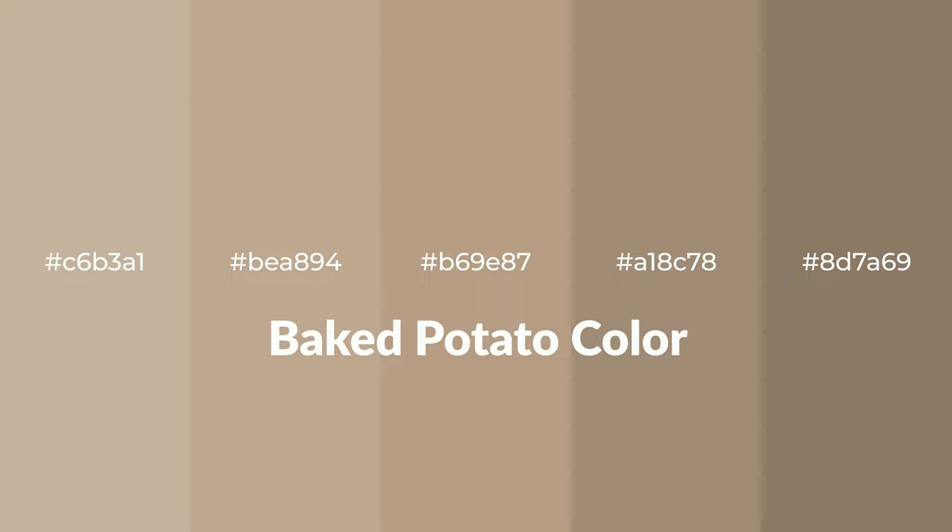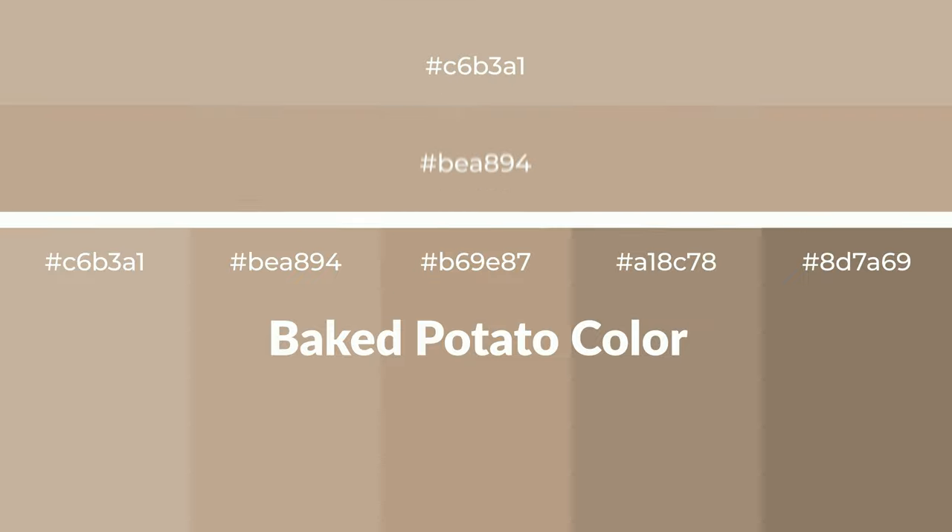Warm shades of baked potato color with brown hue for your next project. To generate tints of a color, we add white to the color. Tints create light and exquisite emotions.